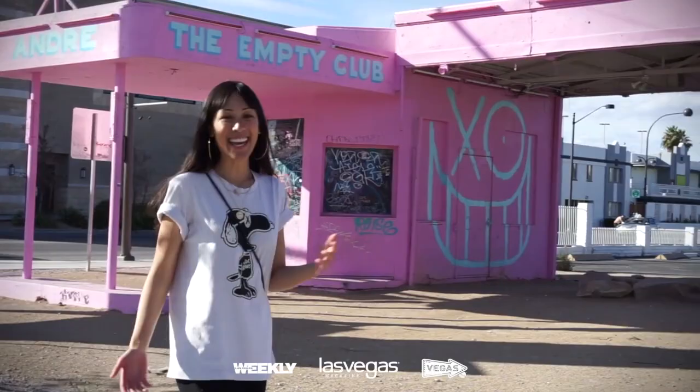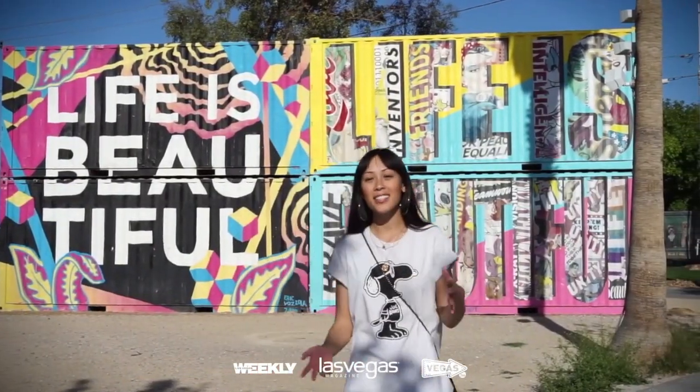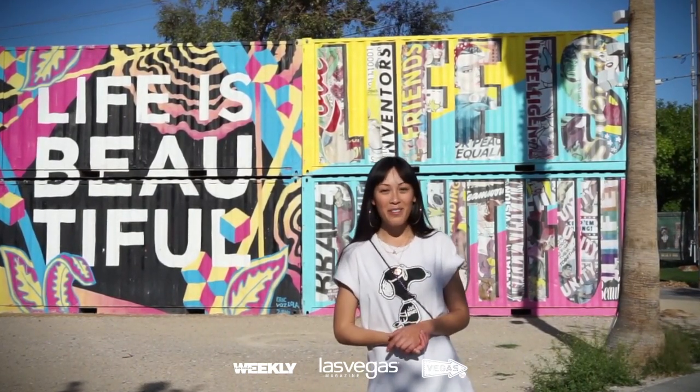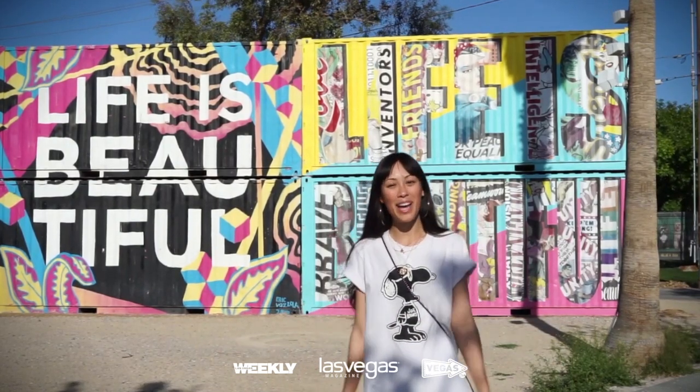Welcome to downtown Las Vegas. Most of the art that is on my regular tour comes to Las Vegas for the Life is Beautiful Festival. Every year we get world-renowned artists such as E-Face, Fofi, and Shepard Fairey, as well as a good mix of our very own local artists like Eric Vazola and Snip, you can see right here behind me.